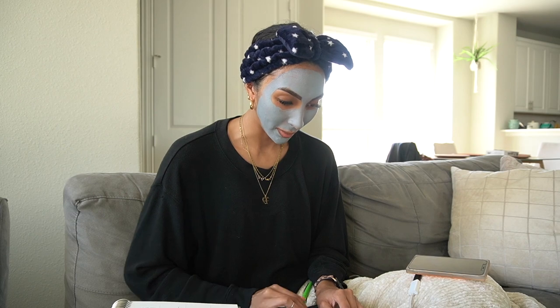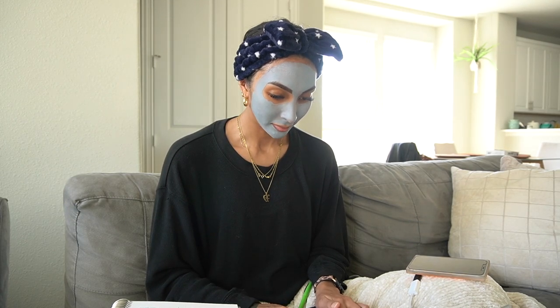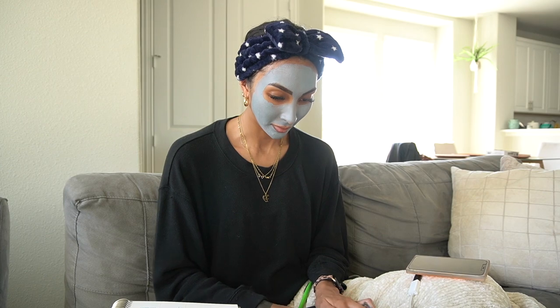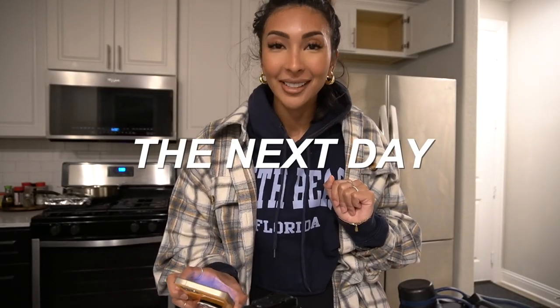I've been spelling her name wrong this whole time - I feel bad! Okay, those emails are sent. She is so nice, I love nice people. I need to eat because I didn't eat breakfast and it's now noon. My camera has two percent battery and is about to die. I'm going to eat some lunch, wash this mask off my face, do some skincare. I don't really know what today holds but I'll keep you posted.